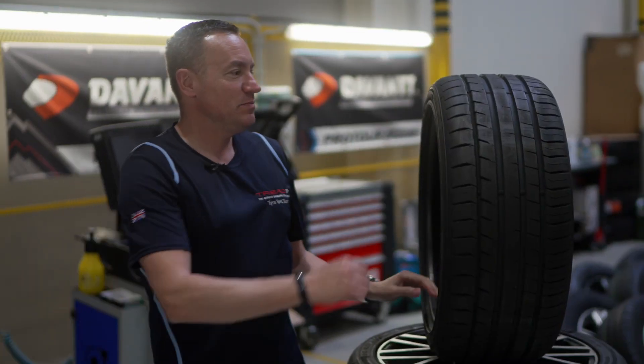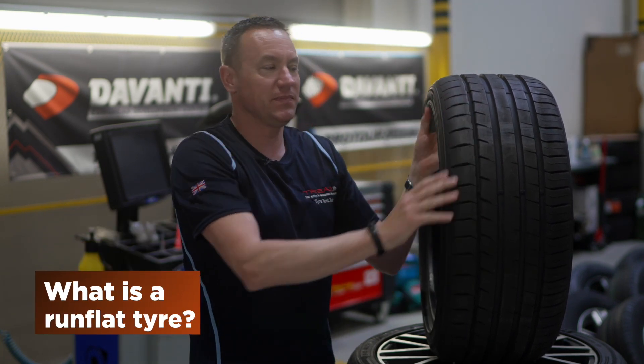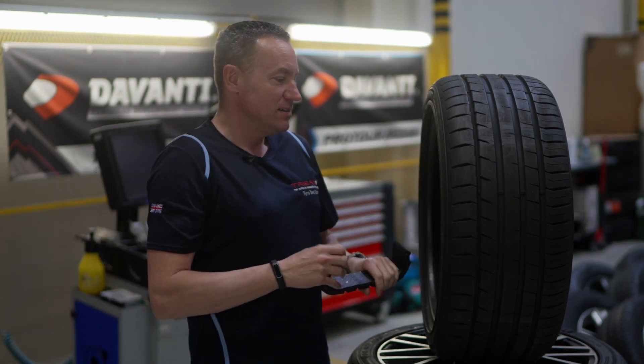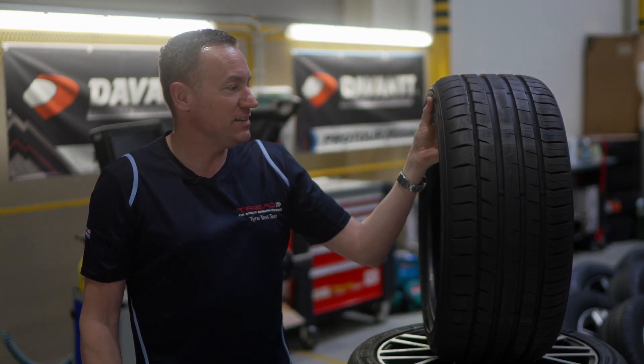Of course. This is a Davanti Pretora Sport Runflat tyre. It might sound a silly question, but what is a Runflat tyre? What it's trying to do is give you extended mobility, especially at zero pressure. So when you have a normal tyre and you get a puncture, you have to stop the car.